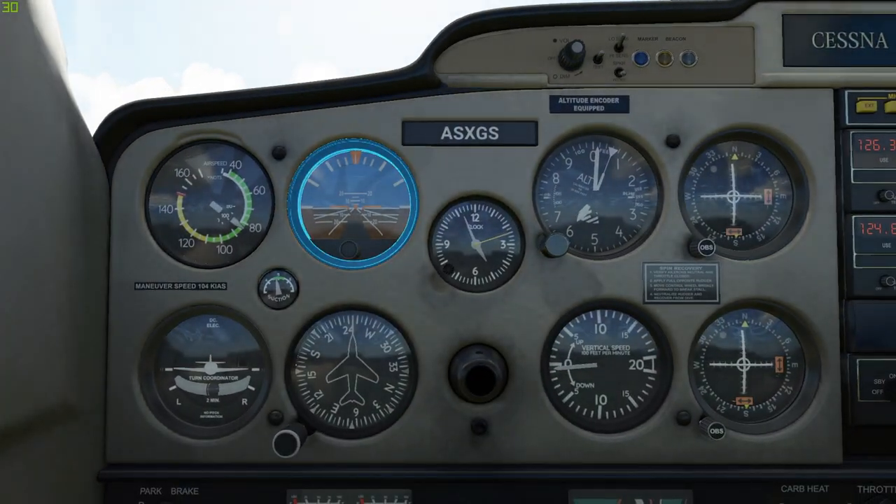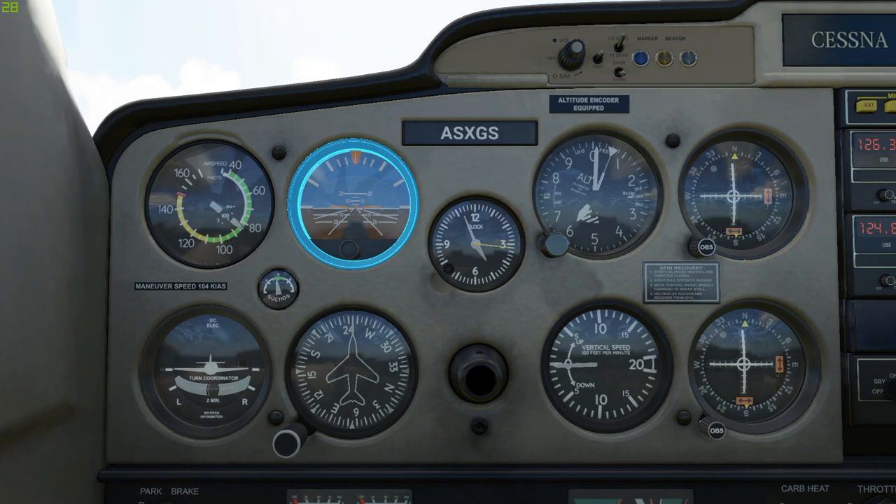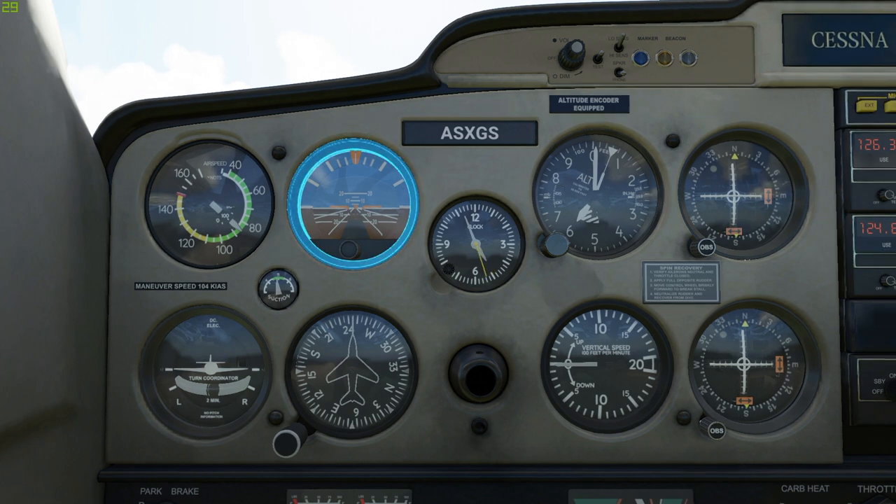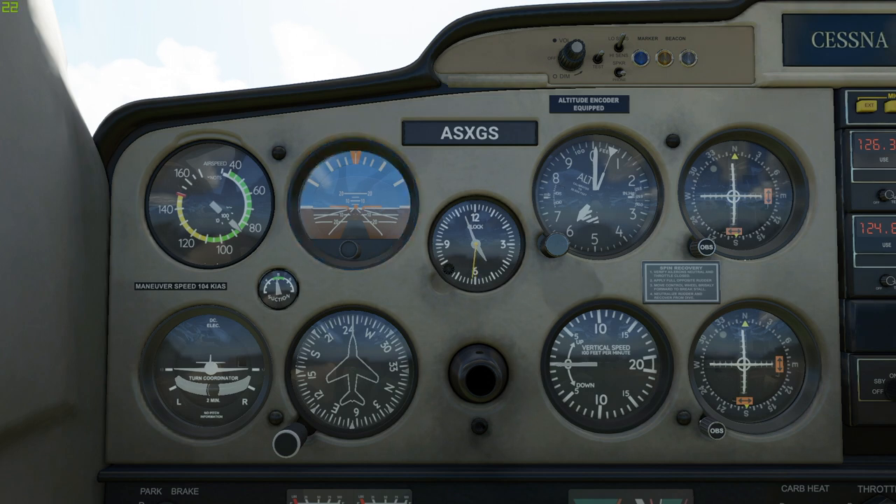Take a look at the attitude indicator. As the name implies, it shows your current attitude. The white line is the horizon with the sky above and the ground below. That orange element in the middle, aligned with the horizon — that's your plane. Just like we saw outside, our current attitude reads pretty much straight and level.